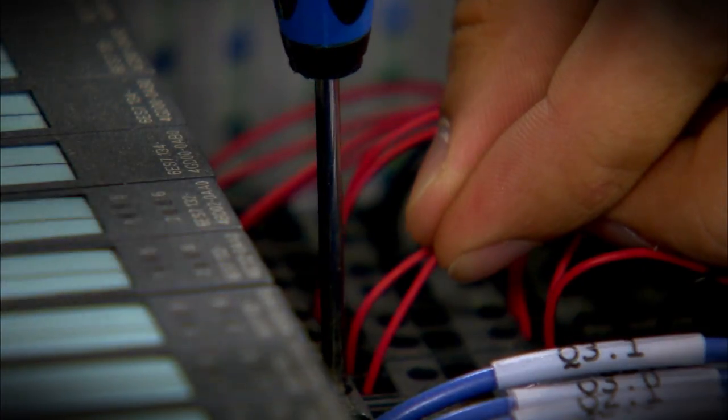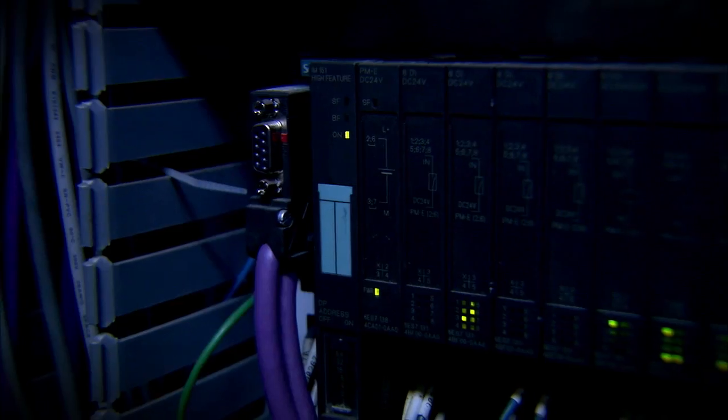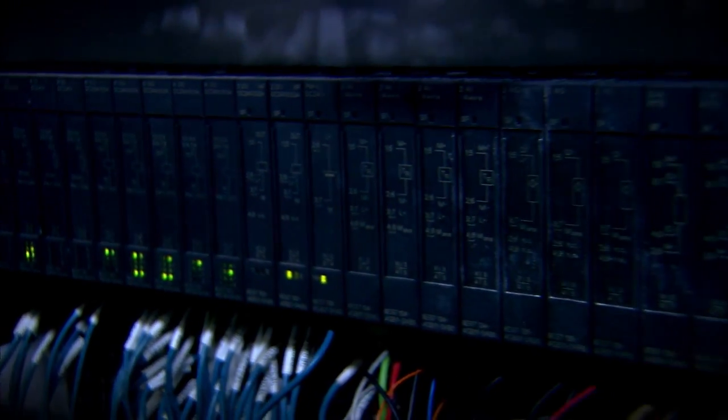The benefits for the operators are that during FAT already, they get the look and feel of the system. They can manipulate the devices, open the faceplates, respond to system alarms, and experience both normal and abnormal process conditions.